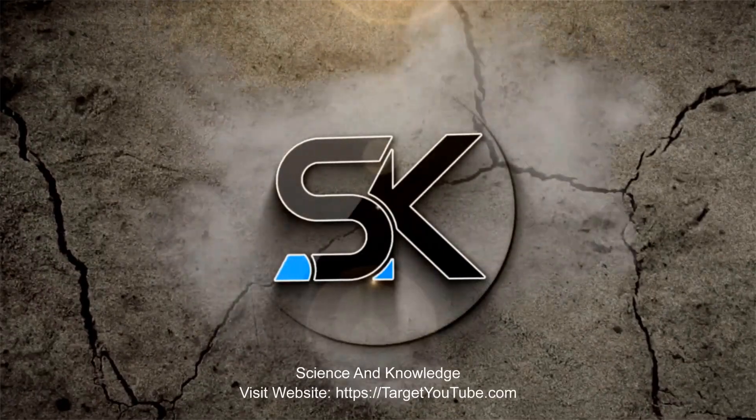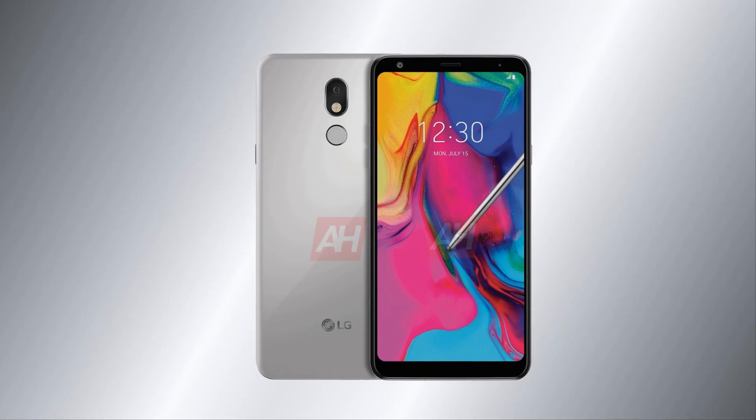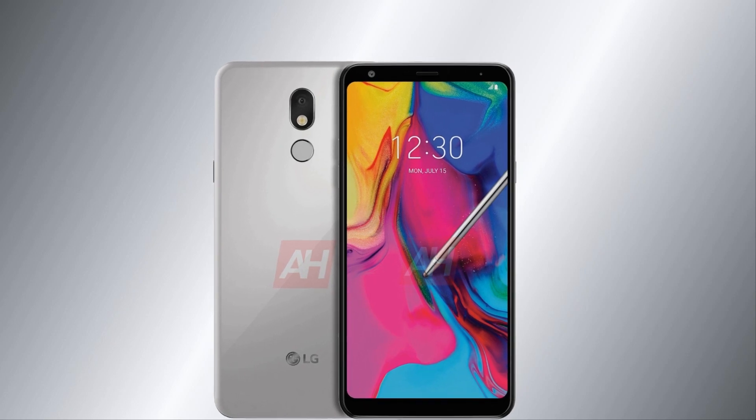Welcome to Science & Knowledge, and if you're new here, please consider subscribing and hit the bell icon for our future videos. LG is preparing to release a Stylo 5 smartphone. The Android Headlines resource has published high-quality renders of this device.